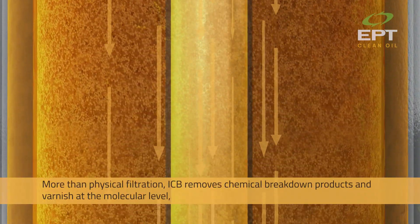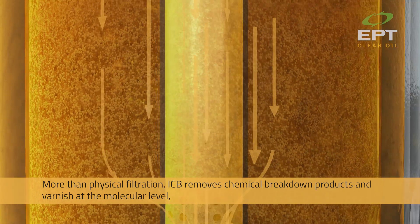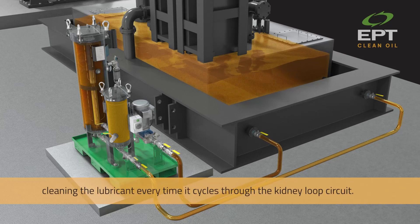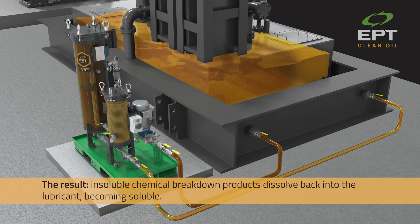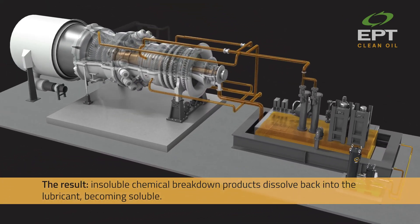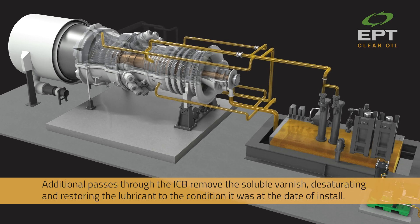More than physical filtration, ICB removes chemical breakdown products and varnish at the molecular level, cleaning the lubricant every time it cycles through the kidney loop circuit. The result: insoluble chemical breakdown products dissolve back into the lubricant, becoming soluble. Additional passes through the ICB remove the soluble varnish, desaturating and restoring the lubricant to the condition it was at the date of install.